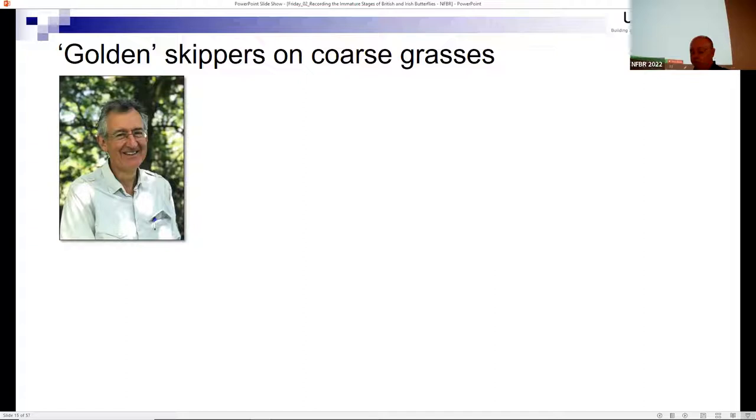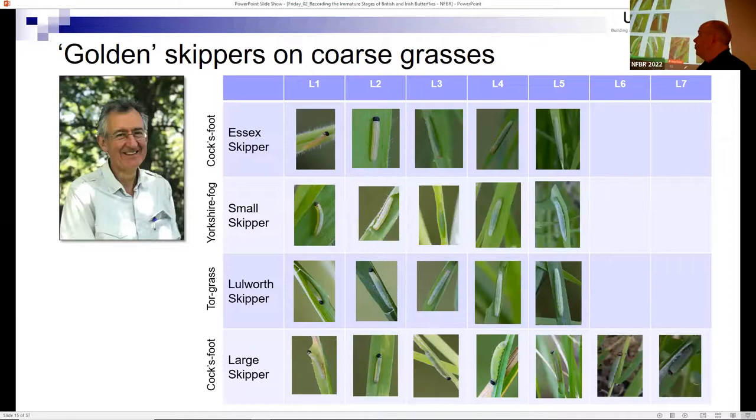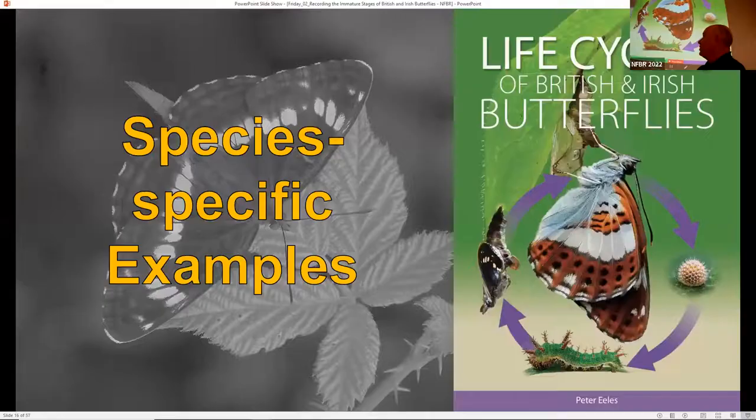Then Martin Warren, previous chief executive of Butterfly Conservation, sent me four photos of other caterpillars and asked what I thought they were. Rather than giving a direct answer, I built a comparison table for four candidate skipper species - Essex, small, Lulworth, and large - noting they feed on different food plants apart from large and Essex, which primarily share cock's-foot grass. We compared notes and reached a consensus on what those four caterpillars were.